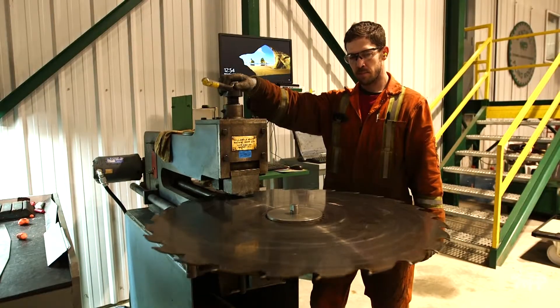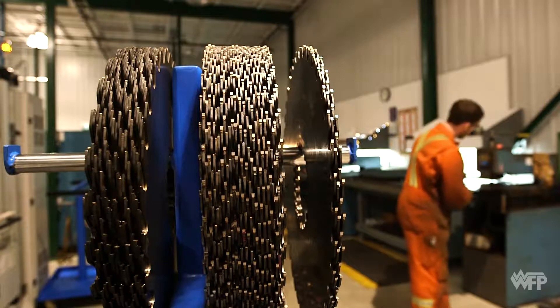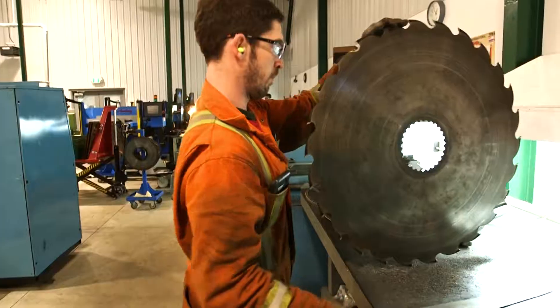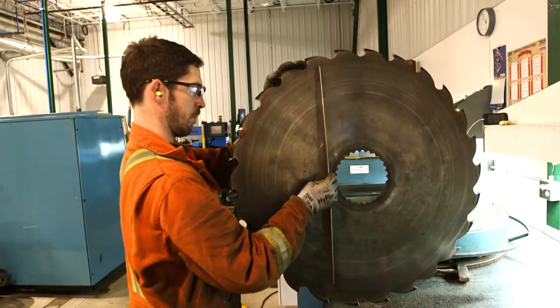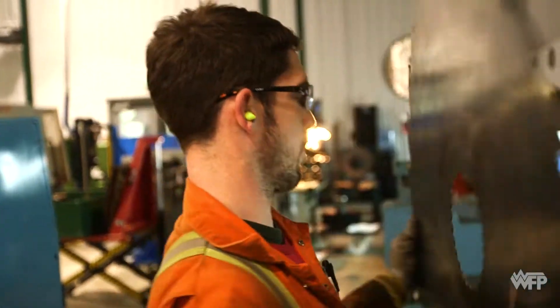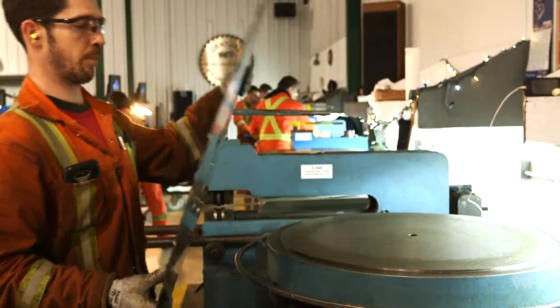Over the course of several months, they conduct thousands of inspections and adjustments, and solve problems one-on-one and in a team environment. All of that knowledge, in addition to their formal education, travels with them back to their home mill where they put saw blades into motion.